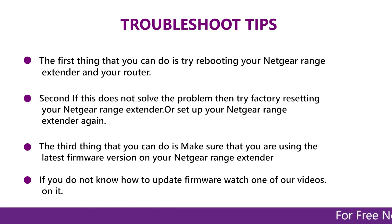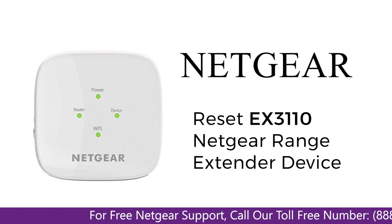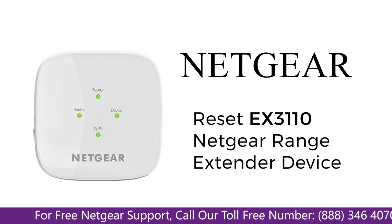In this video, you will learn what are various ways to troubleshoot your Netgear Range Extender device EX3110, in case if you are unable to connect to your PlayStation, face an error, or maybe weak signals.